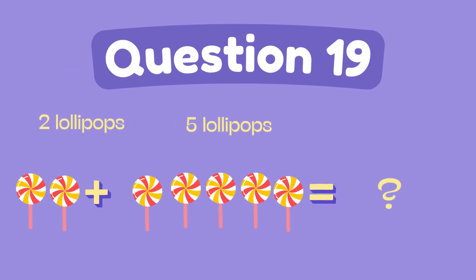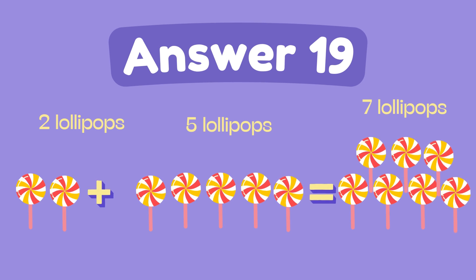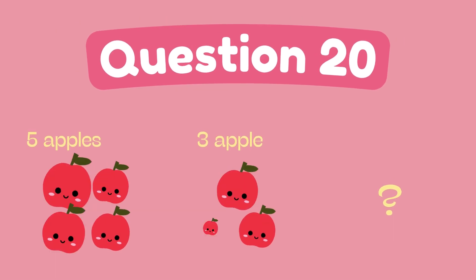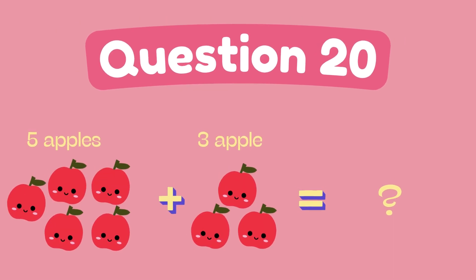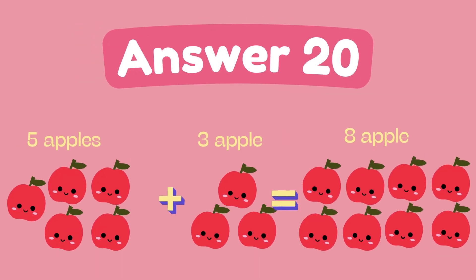What is 2 plus 5? The answer is 7. What is 5 plus 3? The answer is 8.